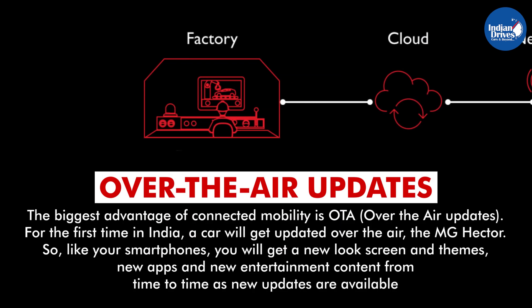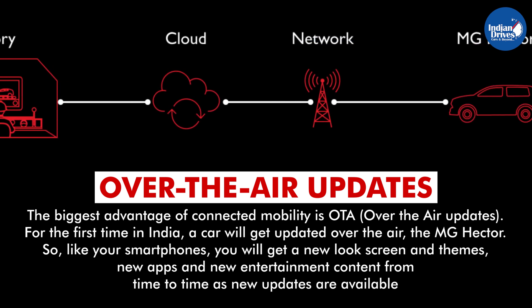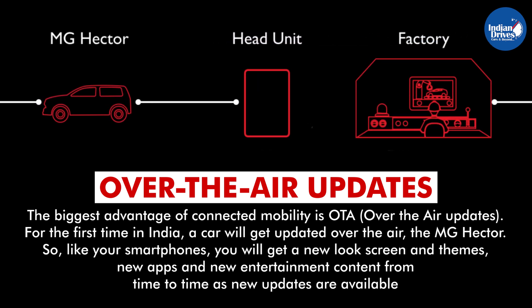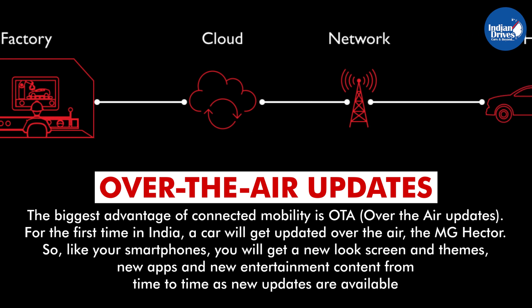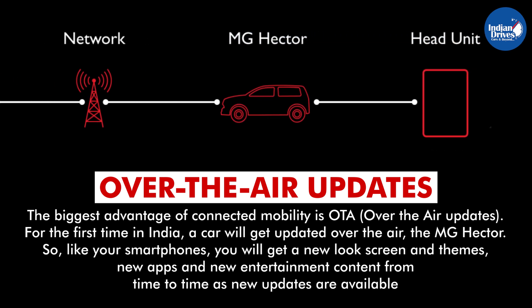Over-the-air updates. The biggest advantage of connected mobility is OTA, i.e. over-the-air updates. For the first time in India, a car will get updated over-the-air — the MG Hector. So, like your smartphones, you will get a new-look screen and themes, new apps, and new entertainment content from time to time as new updates are available.